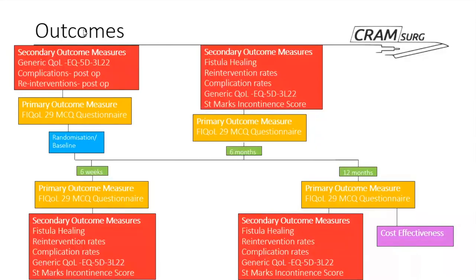The primary outcome was faecal incontinence quality of life — a 29-item questionnaire with four domains — measured at baseline, six weeks, six months, and 12 months. Secondary outcomes included a generic quality of life questionnaire at baseline, post-operative complications and re-interventions immediately post-op, and then fistula healing, re-intervention rates, complication rates, generic quality of life, St Mark's incontinence score at six weeks, six months, and 12 months, plus cost-effectiveness at 12 months.